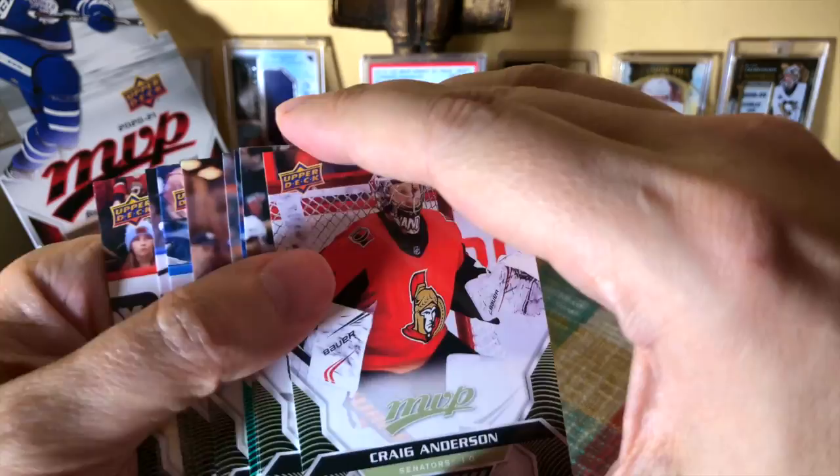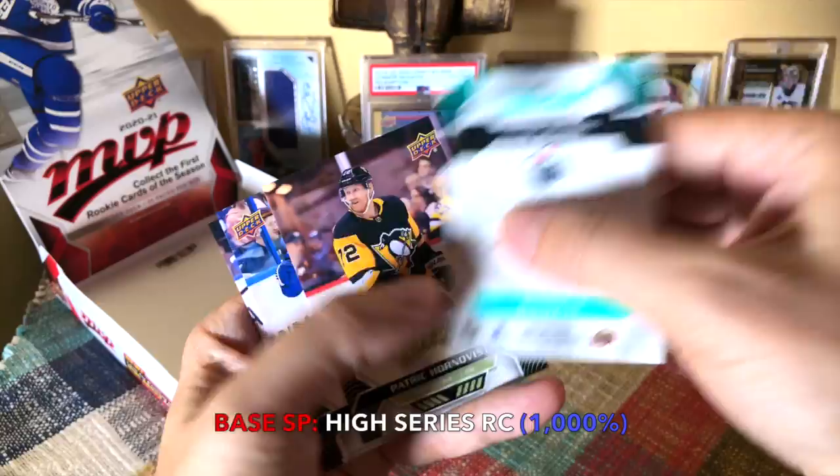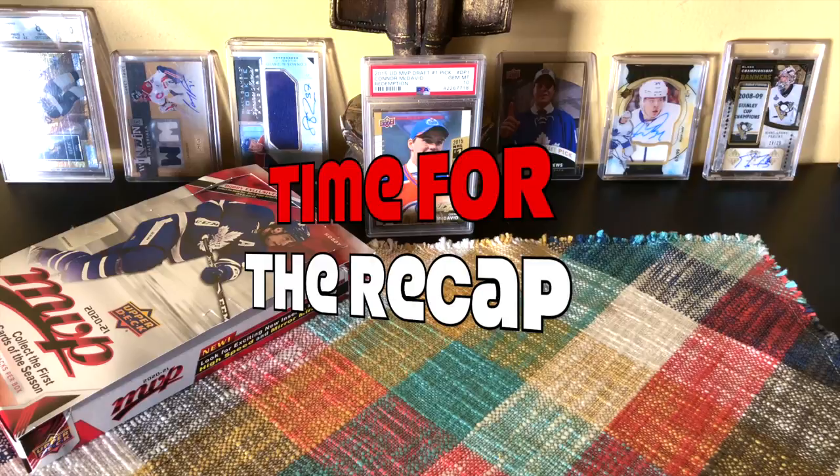Last pack — do we have something? Craig Anderson, Mika Rantanen, Victor Hedman. We have a Tyler Benson rookie card, Hornqvist, Johnson, Lundqvist, and a Tuukka Rask. And that's it, guys.